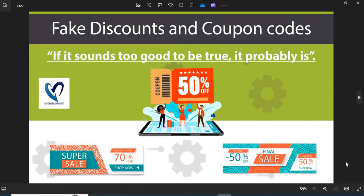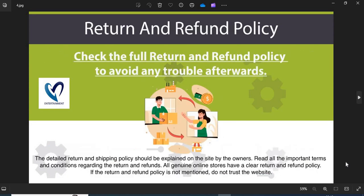3. Fake Discounts and Coupon Codes — scammers usually show interesting discounts and coupon codes to attract customers. Do not fall into the discounts and coupon code trap. 4. Return and Refund Policy — all genuine online stores have a clear return and refund policy. If the return and refund policy is not mentioned, do not trust the website.